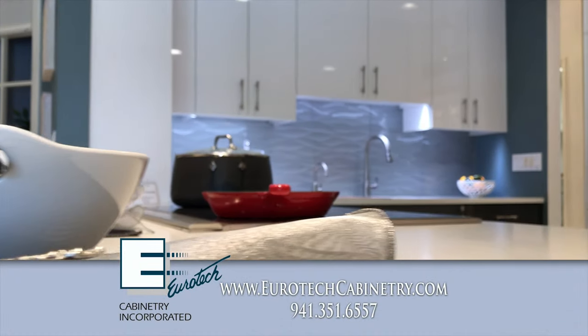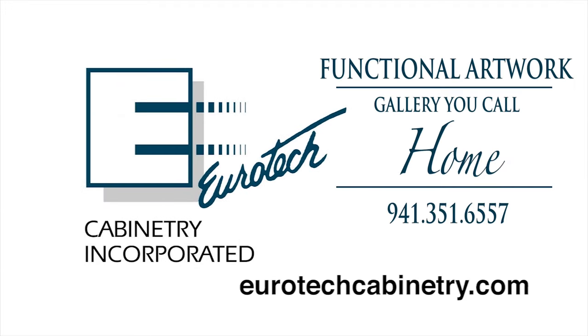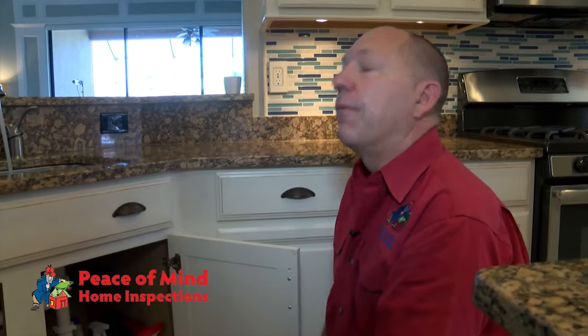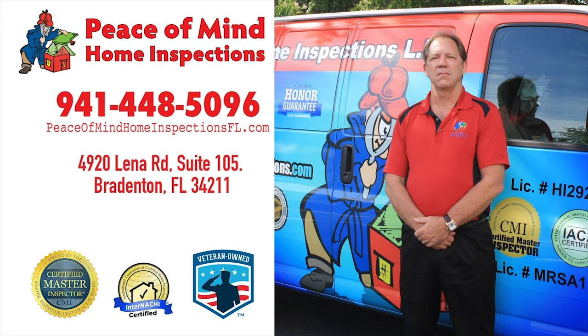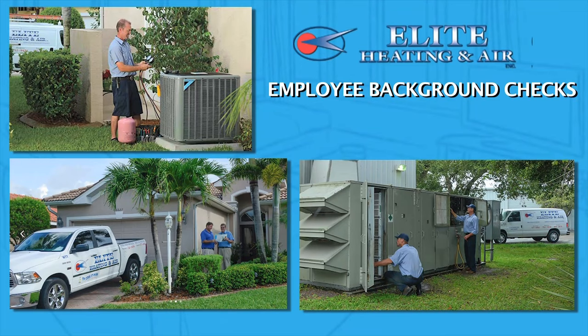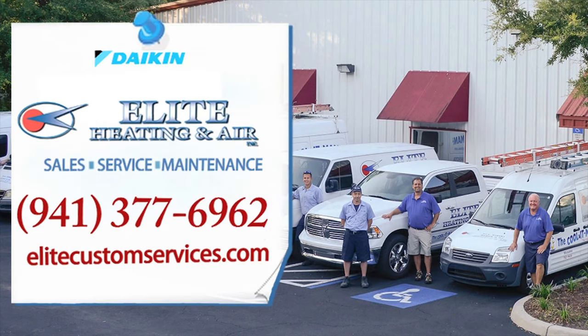What makes a kitchen great? It's got to be from Murotech Cabinetry — functional artwork for the gallery you call home. Home inspections are vital whether you're buying or selling; call Dave Marvel, Certified Master Inspector at Peace of Mind Home Inspections, a veteran and family-owned company. For AC, choose a licensed company with employee background checks and top manufacturer credentials like Daikin, which offers a 12-year parts and labor limited warranty. Call Elite Heating and Air.